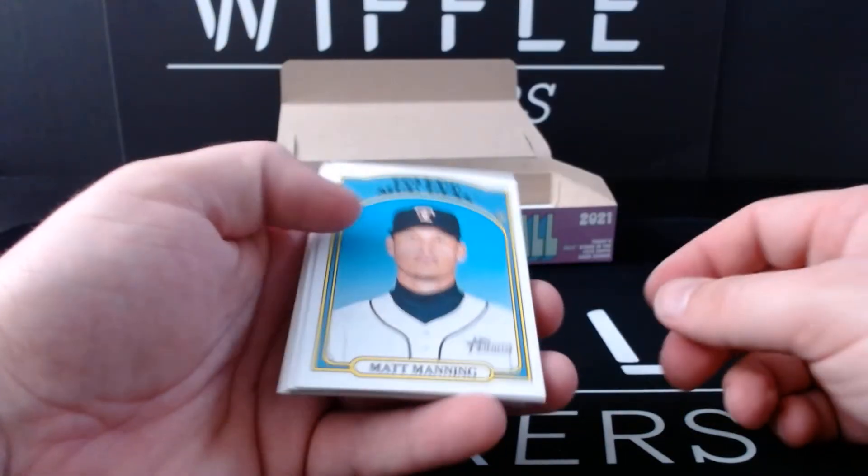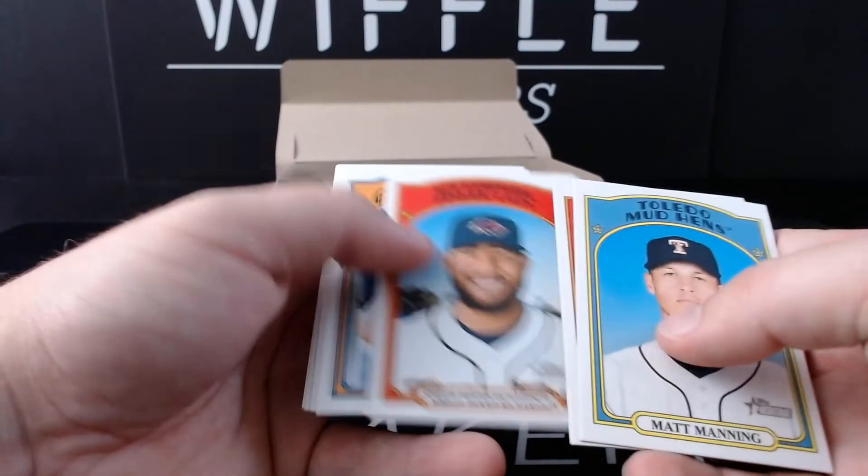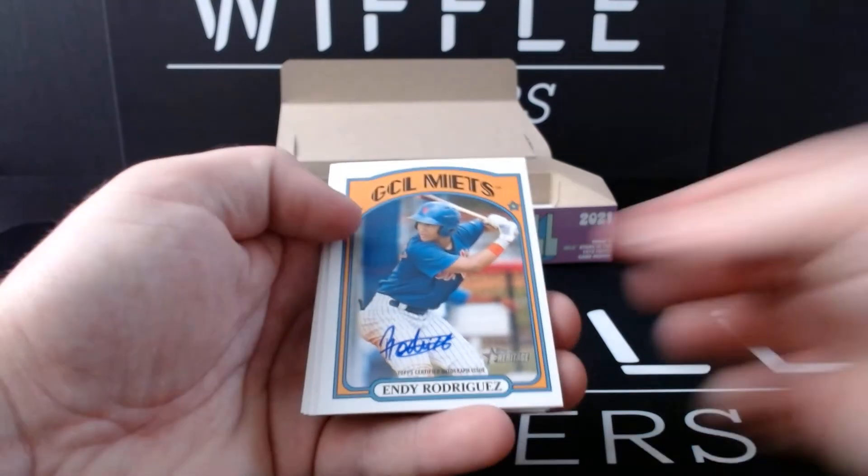1972 Topps Pack cover card — that's exactly what it is. One in five. Matt Manning, Casey Martin, Brandon Lewis, Simeon Woods Richardson. Andy Rodriguez for the Mets is my second auto.